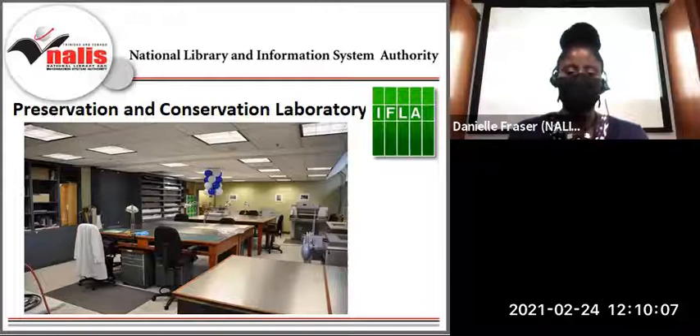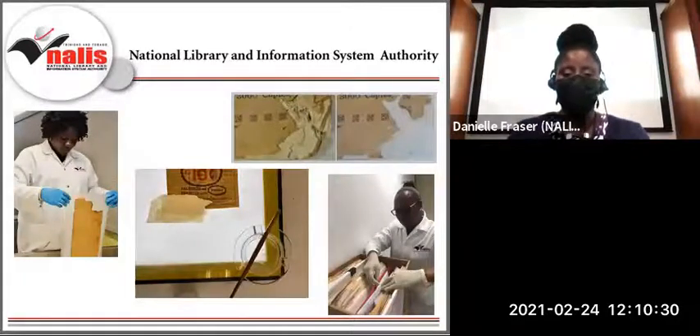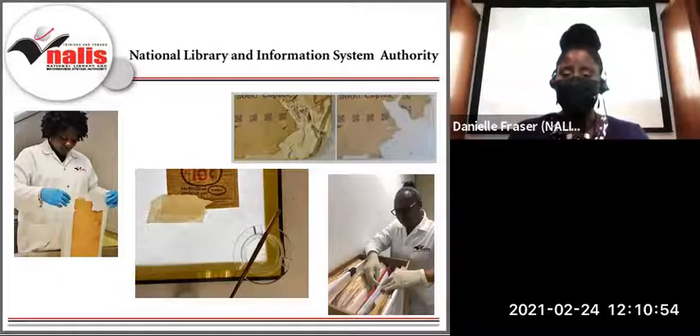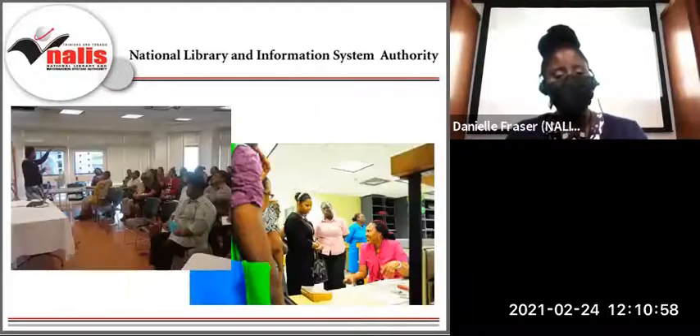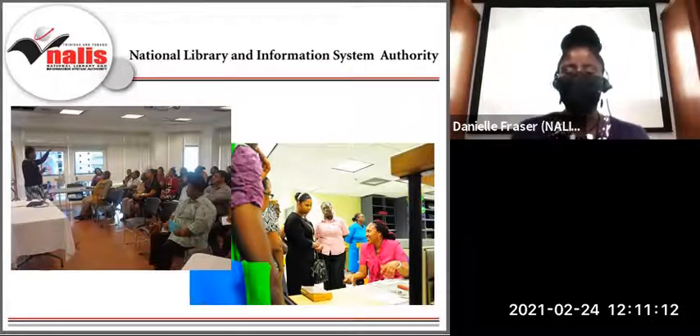The PACLAB, which was officially commissioned in July 2013, helps NALIS fulfill its role as the IFLA PAC Regional Center for the English-Speaking Caribbean. This arm of the Heritage Library Division advises public and private organizations on the care of their collections and artifacts. The PACLAB has been serving preservation and conservation needs through fumigation, freeze drying, conservation treatments, collection repair, bindery services, disaster recovery, technical assistance, and preservation training. While we miss carrying out training sessions in person, we are happy that technology allows us to continue this mission through our preservation webinar series, which starts today with this session.